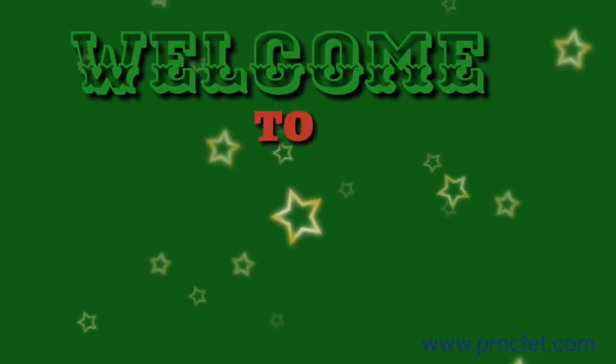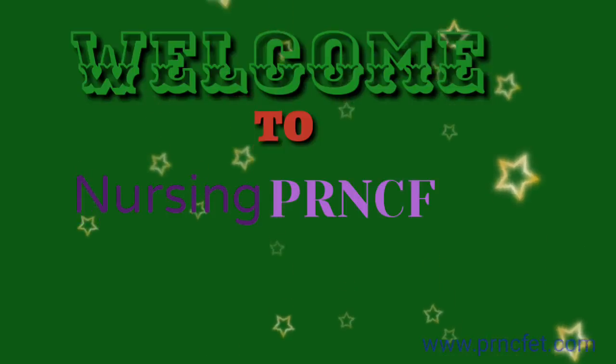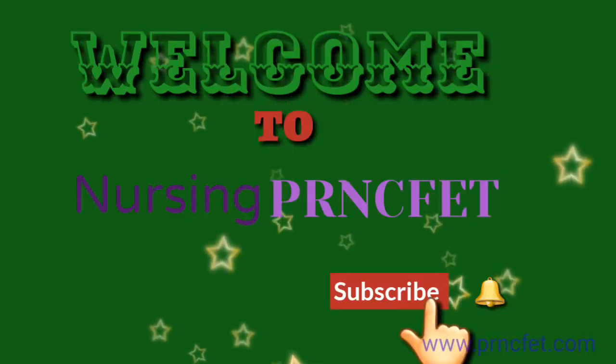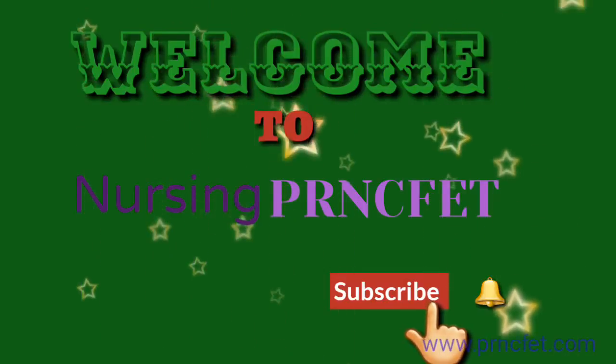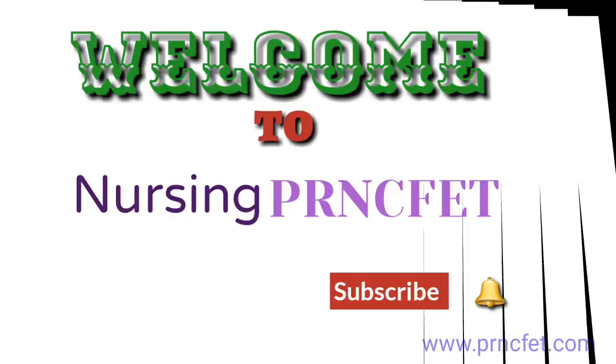Hello. Welcome to our YouTube channel Nursing PRNCFET. Subscribe to our channel now and click on the bell icon for more updates. We upload regular videos for staff nurse exam preparations.